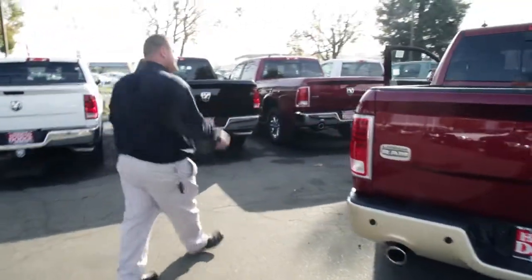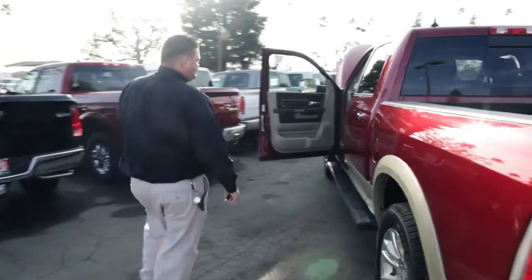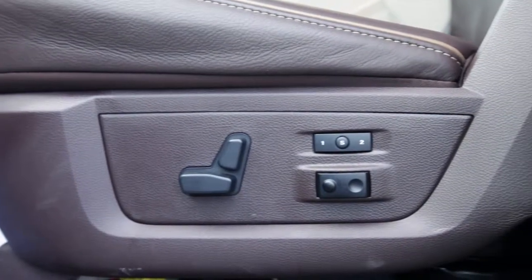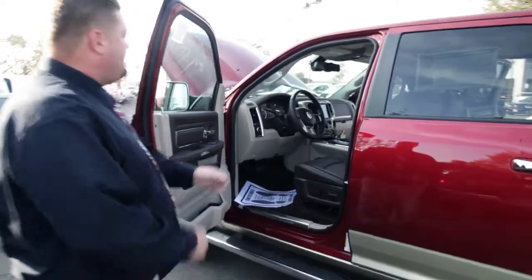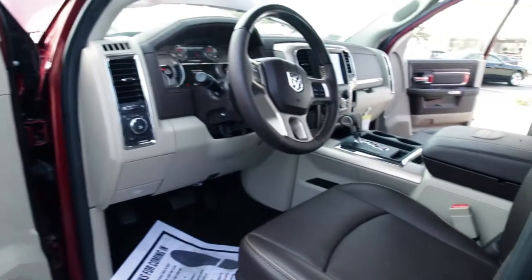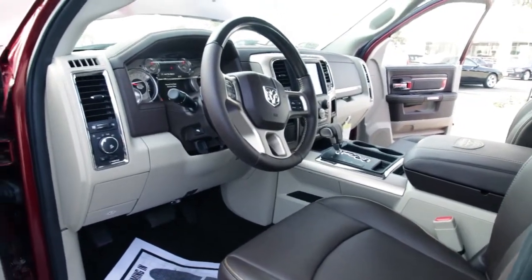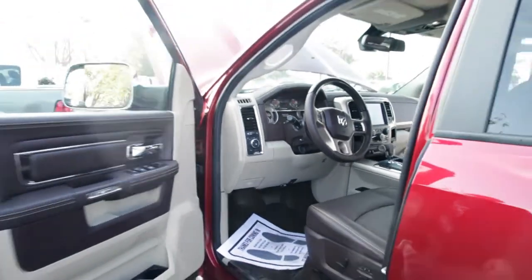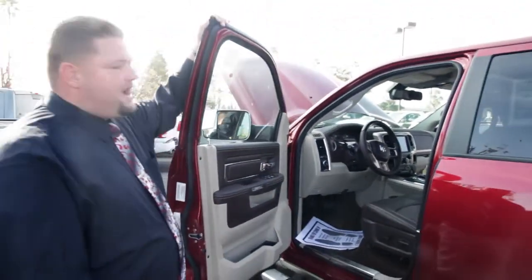Moving over to the driver's side — all the bells and whistles. Power mirrors, power windows, power doors, programmable seats with his-and-her programming. You have AM, FM, satellite, and Bluetooth. This one comes with a 7-inch TFT cluster, completely customizable. Garmin navigation with 3D map view. Power sliding rear window.